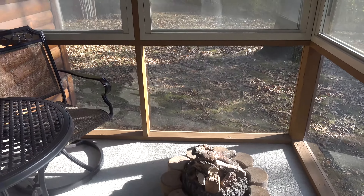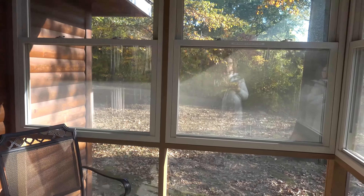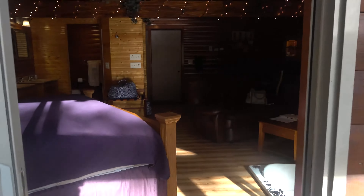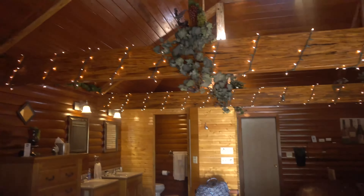It does get cold, but right now the weather is really warm. And here is the view going back into the cabin — how cute are those lights!